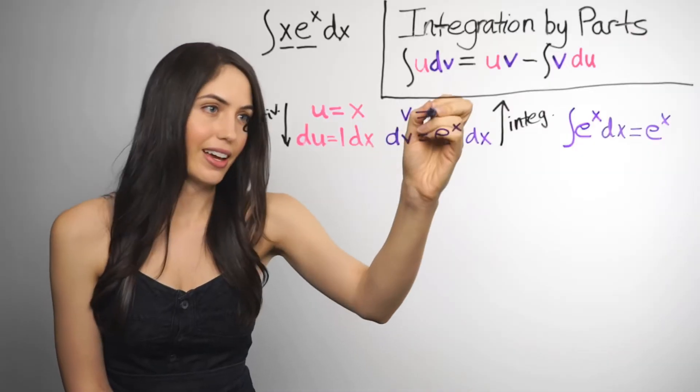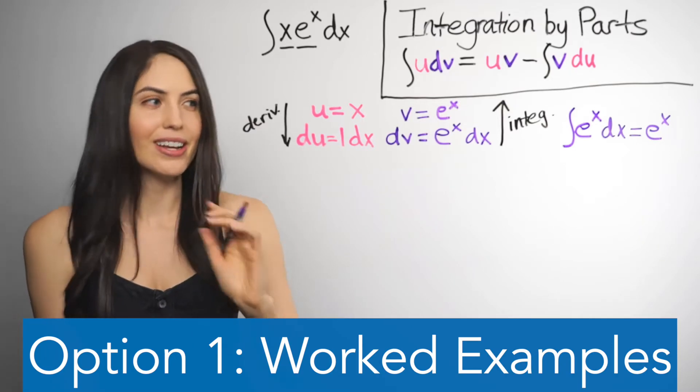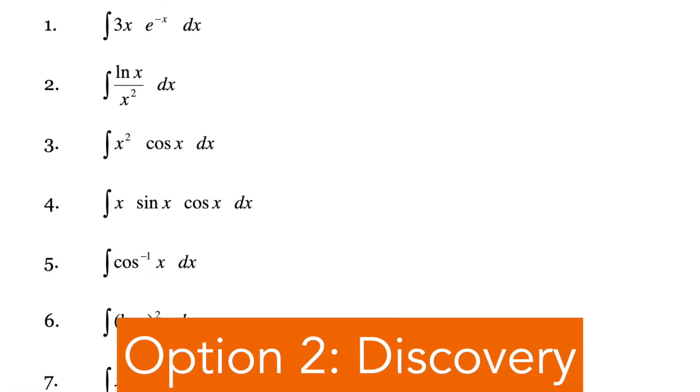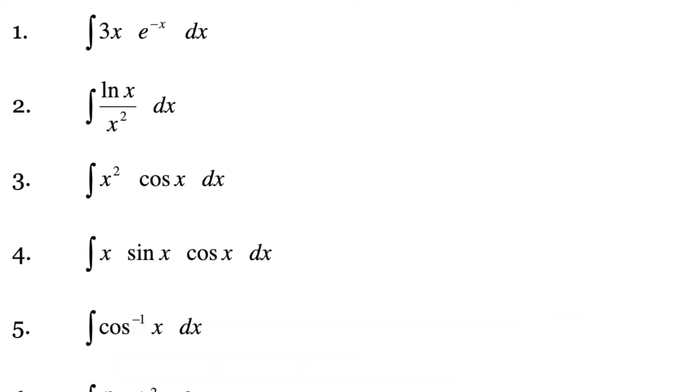Here's the first scenario. Your goal is to teach students a mathematical problem-solving technique, say integration by parts. Option one is to show them how the technique works with a few examples and then have them practice for a little bit. Option two is to give them problems where they have to discover this technique as they solve the problem. In this case, I like option one. It's highly unlikely that students are going to discover integrating by parts on their own. And even if they did, by the time they figured it out, they would have spent a long, long time thinking about stuff that is completely irrelevant to what you want them to learn.